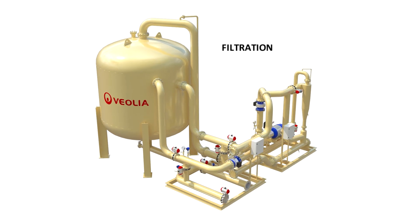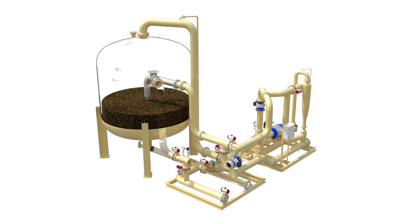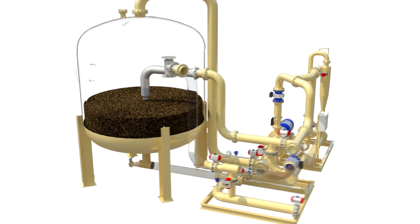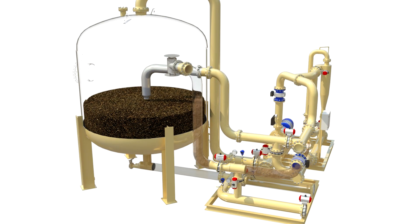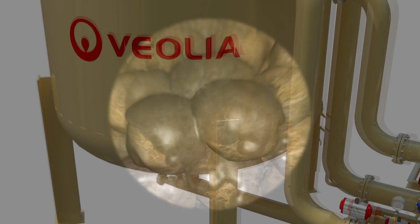During filtration, flow is directed downward through the nutshell media. Contaminants such as oil and suspended solids are effectively captured within the media bed, ensuring a clean effluent. As the solids and oil load the bed, the differential pressure increases up to 15 PSID, triggering the filter to automatically initiate its self-cleaning cycle.